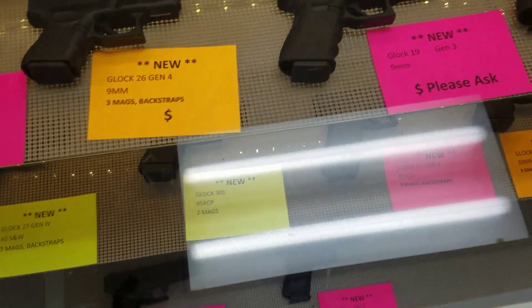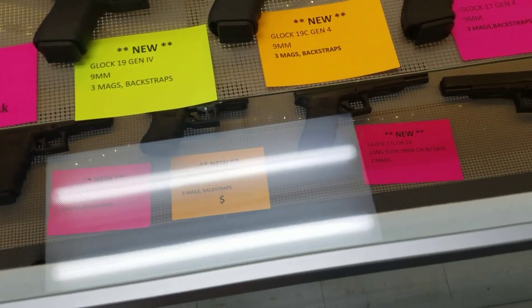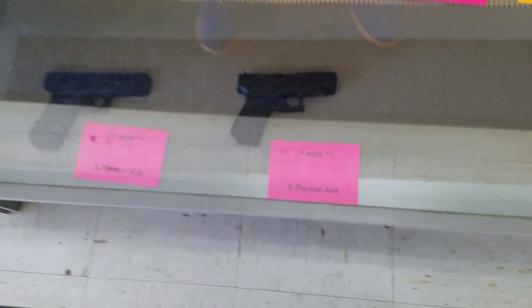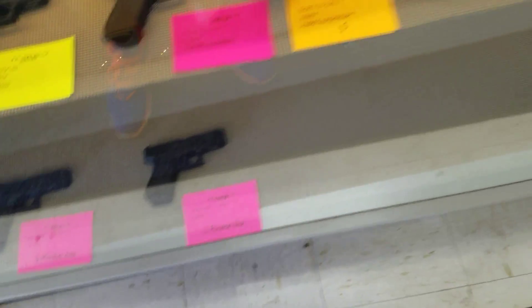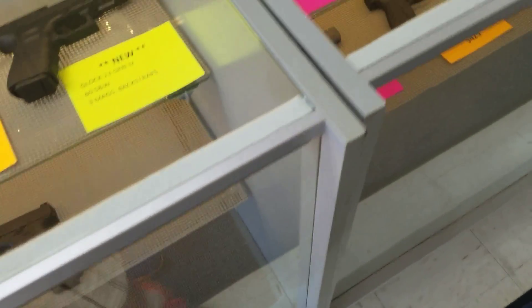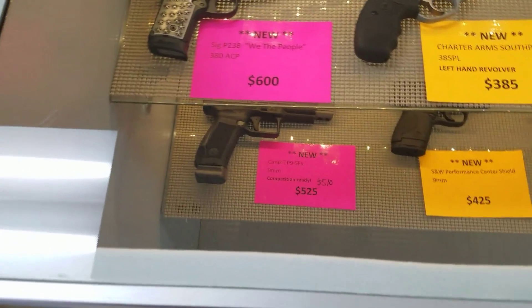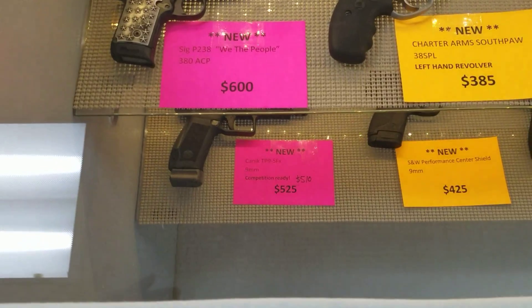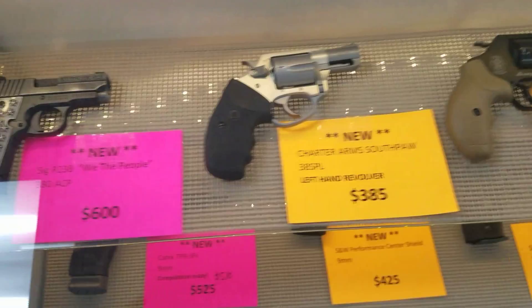We got these Glocks. I wish I could tell you the prices, but I can tell you the price on the Gen 5s — they're $560 out the door. The other ones are under $500 for the Gen 4s, if you can believe that. And 9mm and .40 — we've got a great selection.